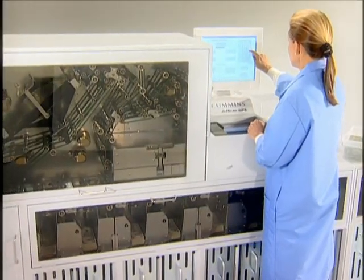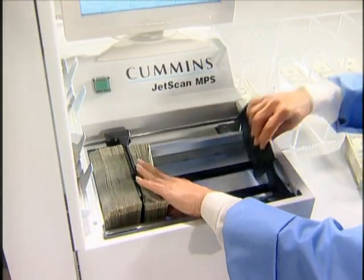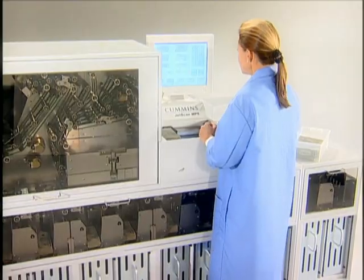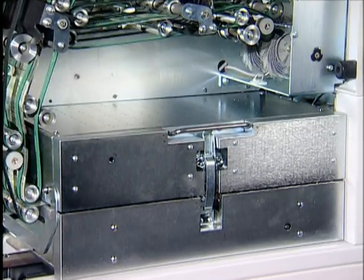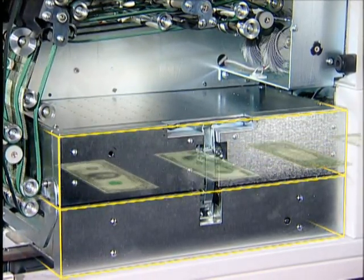While the sorter processes one batch, the second paddle allows the operator to prepare and load the next. When each batch is completed, the operator simply ends the batch and starts the next transaction. As currency enters the system, the scanner module instantly identifies the denomination and face of each note, and performs a first count.